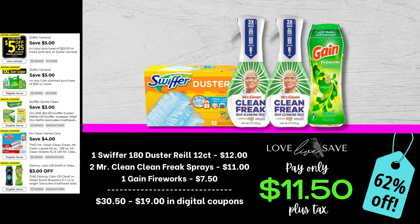If you're a fan of Mr. Clean Clean Freak spray, this is a really great time to stock up with this $4 off a two Mr. Clean coupon. So that's what we're going to do with this deal. Grab one of the 12-count packs of the Swiffer Duster refills, two of the Mr. Clean Clean Freak sprays with Gain, and one medium Gain Fireworks. After all coupons, our total out-of-pocket comes down to just $11.50 plus tax.